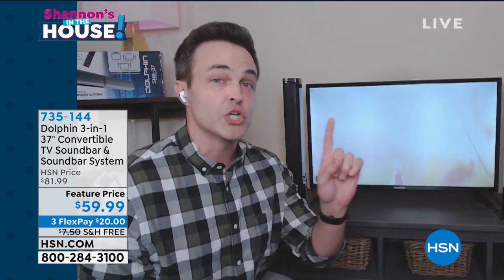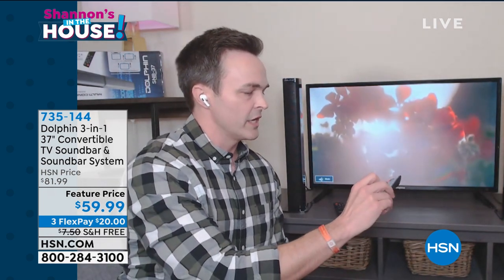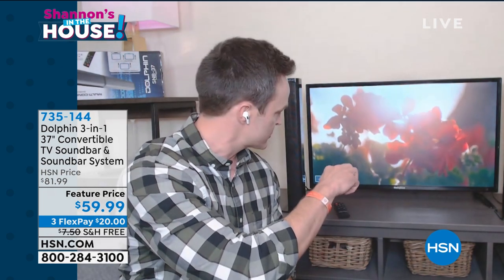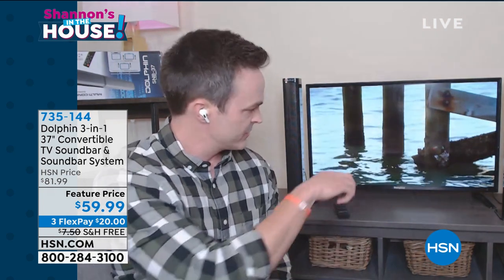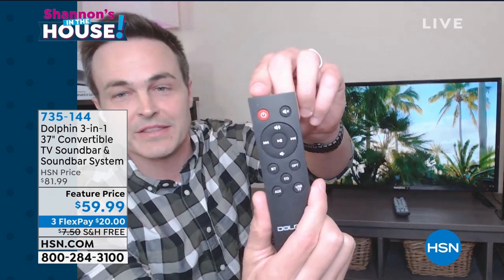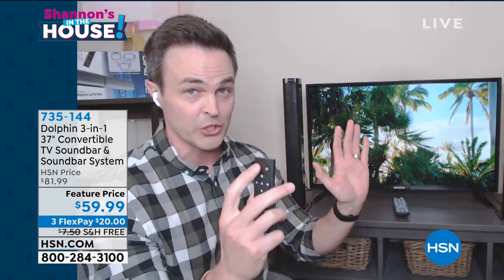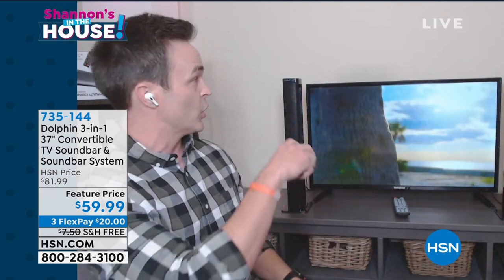Let me show you what I'm talking about. First, I'm going to play just regular TV sound without turning on the sound bar. Let's take this off mute so everybody at home can hear. It's okay but it's a little thin — this is probably how we're listening to our stuff at home. Now, all I'm going to do is take the Dolphin remote, one button right here — that power button — and now listen to the difference without touching the volume.